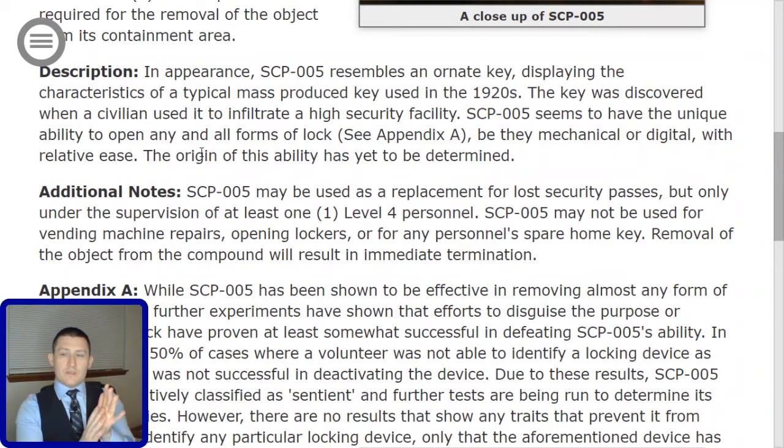Additional Notes. SCP-005 may be used as a replacement for lost security passes, but only under the supervision of at least one Level 4 personnel — which, if you're wondering, makes it completely worthless anyway, because a Level 4 personnel can actually reissue you a security pass. SCP-005 may not be used for vending machine repairs, opening lockers, or for any personnel's spare home key. Removal of the object from the compound will result in immediate termination.